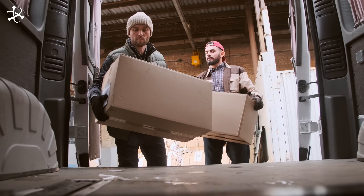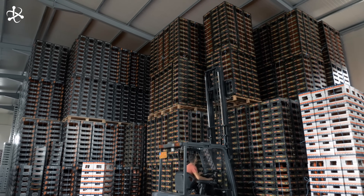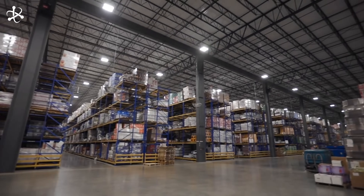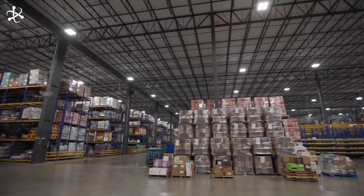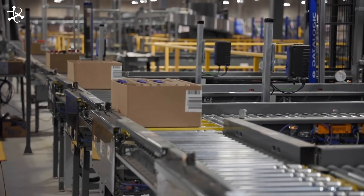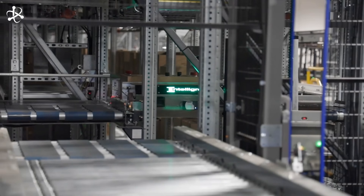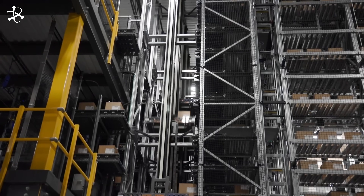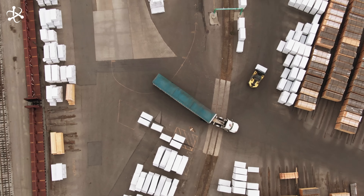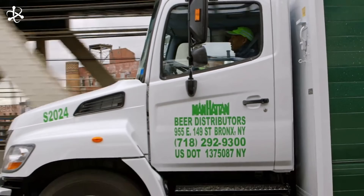After beer is brewed, fermented, and packaged, the distribution process comes into play. Once packaged, beer is transported to warehouses equipped with climate control systems that store the beer at optimal temperatures to maintain its freshness and quality. Distributors receive orders from retailers, bars, and restaurants, fulfilled from warehouse stock using advanced inventory management systems to track and organize the beer accurately. Next, the beer is loaded onto trucks for transportation. Temperature-controlled trucks are often used, especially for draft and craft beers, to prevent spoilage and maintain quality during transit.